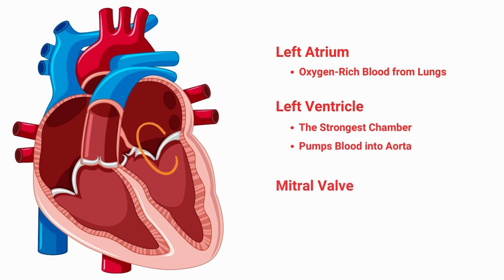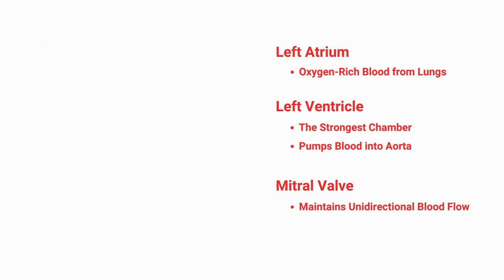The mitral valve, located between the left atrium and left ventricle, plays a crucial role in maintaining unidirectional blood flow.